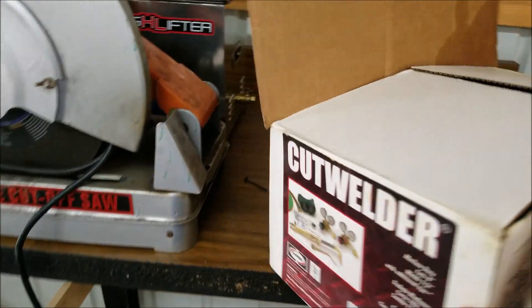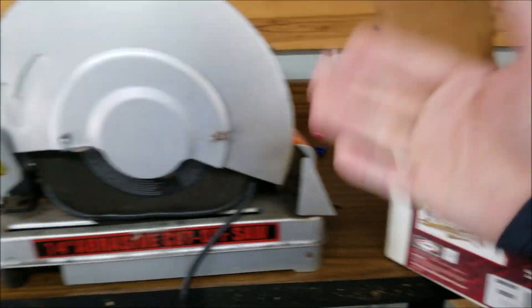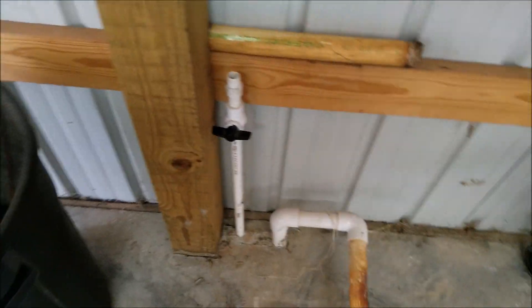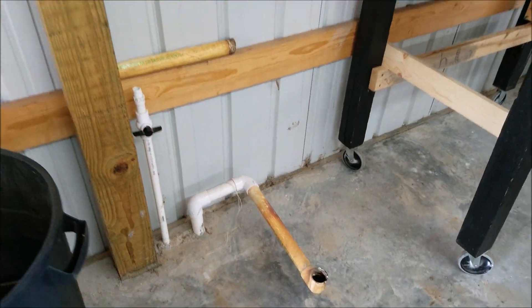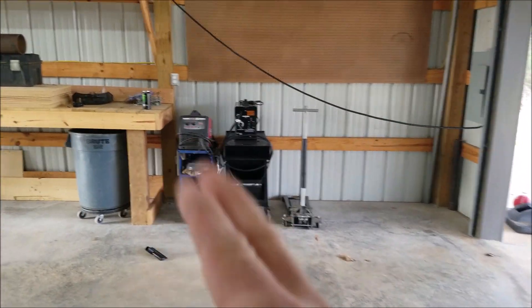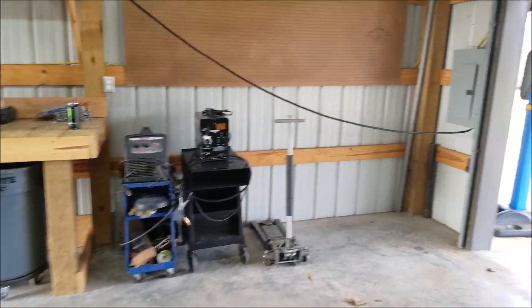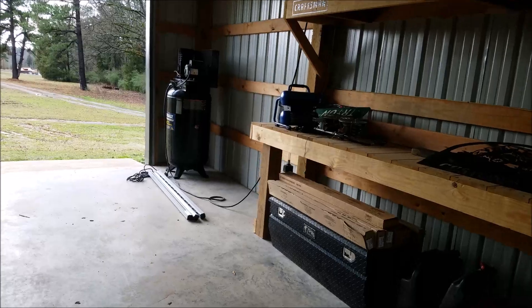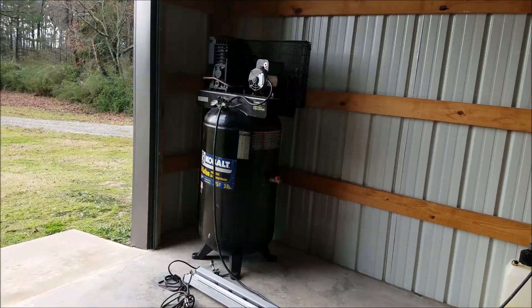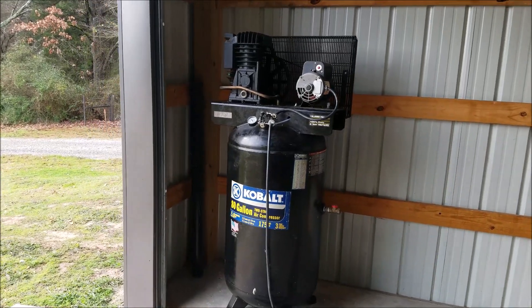I've got a whole torch set here that I can finally set up now. My cutoff wheel, ultrasonic cleaner is back here. There's going to be a sink — there's already plumbing for a sink here. I've got two welders set up: I had a 220 Lincoln that I couldn't run at the old house because I didn't have 220, and also the Harbor Freight one. The meter comes off of there for testing.